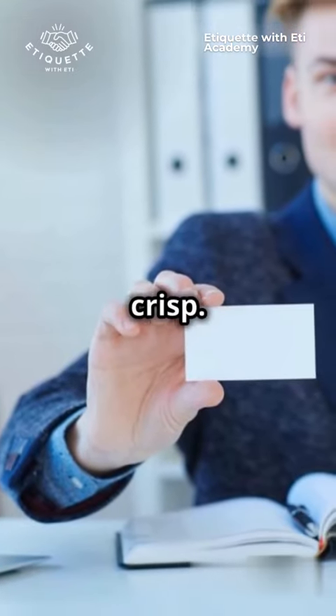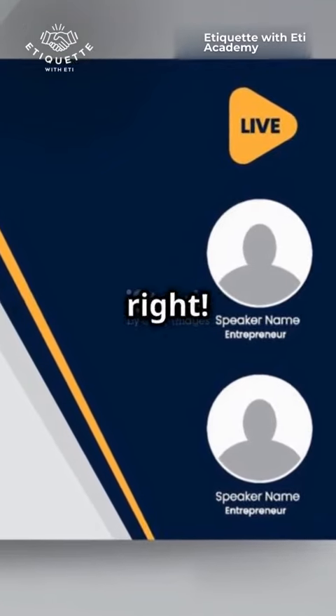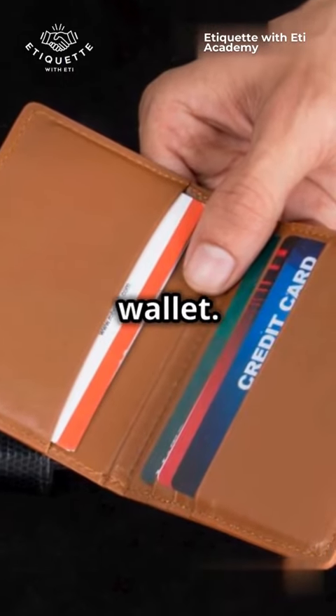Lastly, keep those cards crisp. A tattered card is like a limp handshake — it just doesn't feel right. Store them in a classy case, not your wallet.